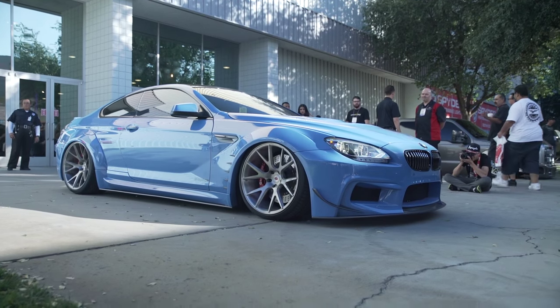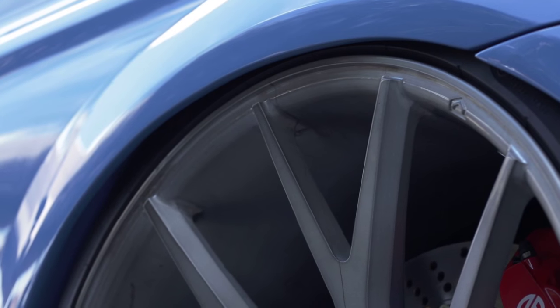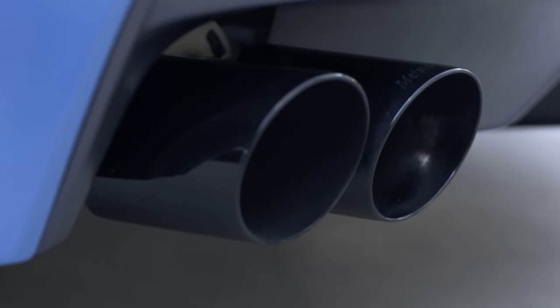Alright, well this is a 650i. It's 2012 and it's been a really big collaborative project for Vossen Wheels with a lot of our partners. The body kit here is developed by Prior Design and we teamed up with Pirelli and Brembo and GT House, BASF, and Ultimate Auto is the one that put it all together for us in Orlando, Florida.